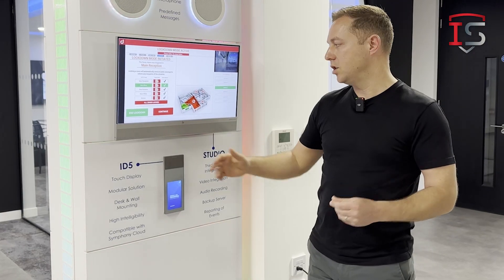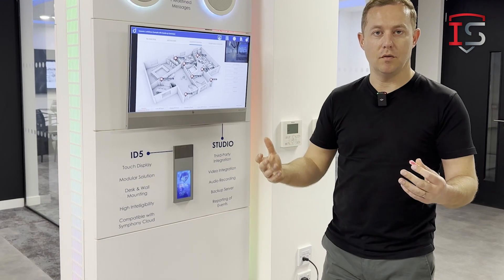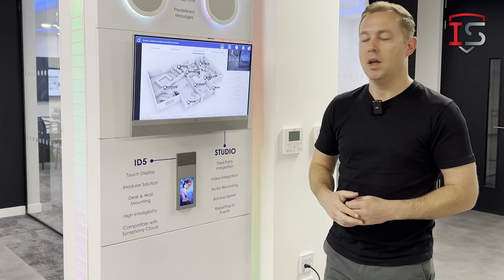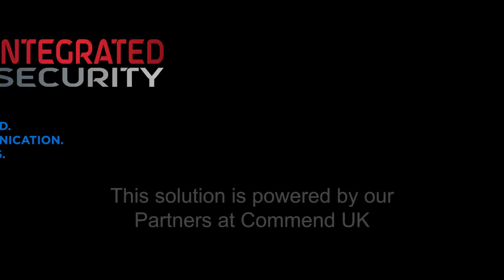Once the evacuation is finished, we can end the lockdown and the public address will tell everyone that the building is back to normal. Everything is auditable, logged, and recorded, so every step of the process has a blueprint of exactly what you want to do. This is a gunshot detection and evacuation process — great for public spaces, stadiums, and office buildings. Thank you for watching.